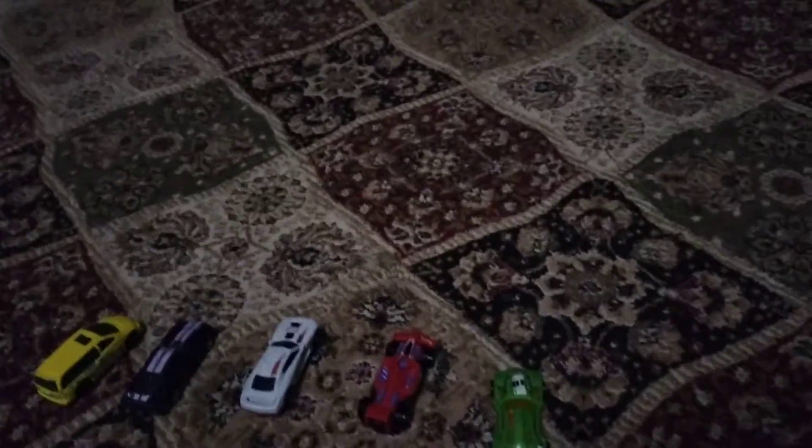It just did a front flip! Let's see if this one does one too. It goes slow behind it. Okay, I think I'm gonna do a race now. I set them up — ready, steady, go!